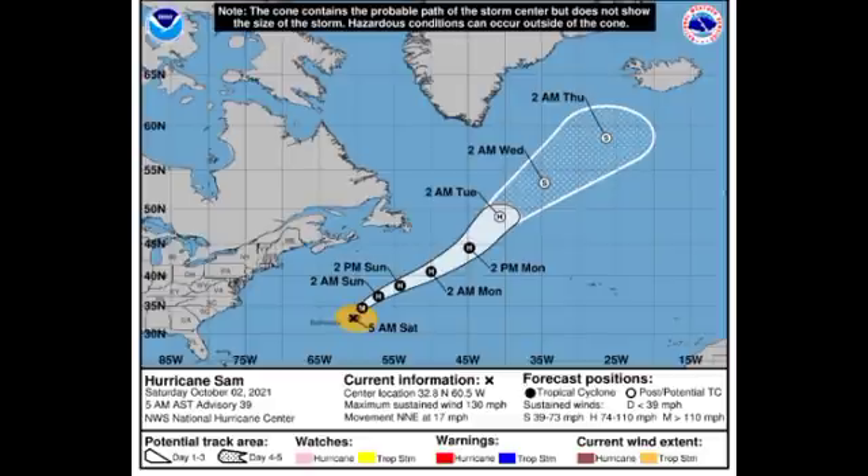Eventually Sam will dissipate; by midweek it should weaken down to tropical storm status, though it will become post-tropical before that time. By the end of this week it may make its way near Iceland as a post-tropical cyclone, which could result in some unstable weather conditions there.